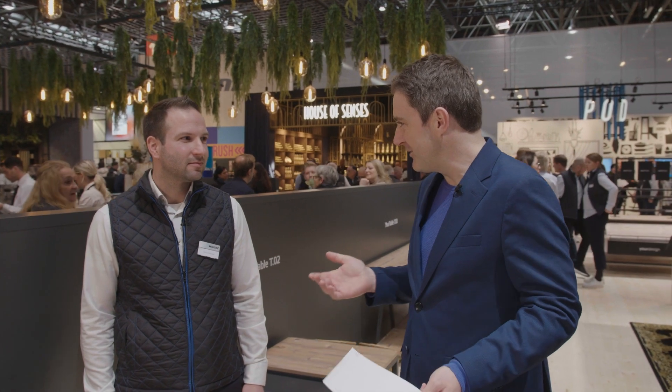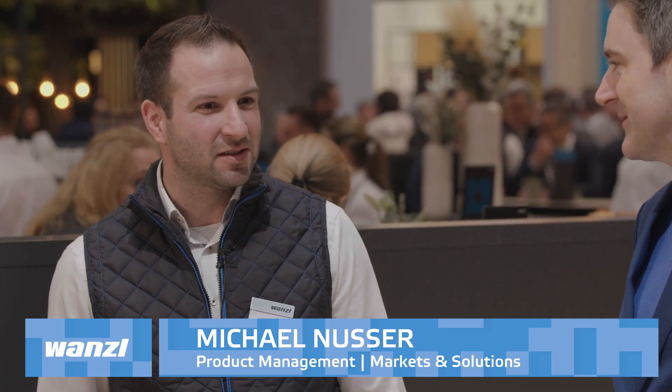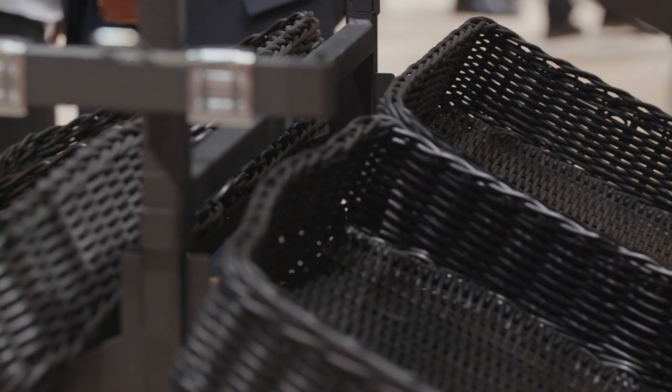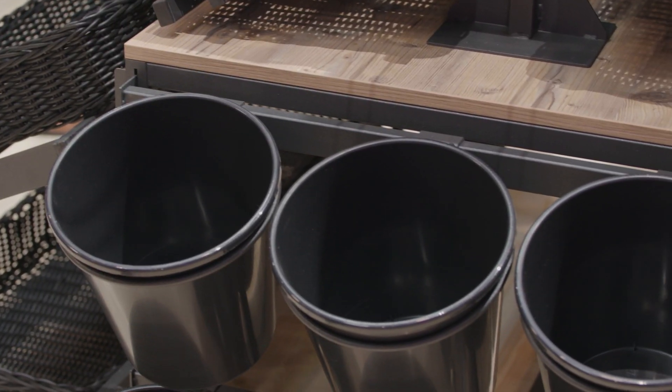Michael, can you tell us a little bit about this family? Yeah, the YourTable family is a multifunctional presentation system. You can present fruit and vegetables, but also flour in buckets or something else in baskets. Everything is possible.